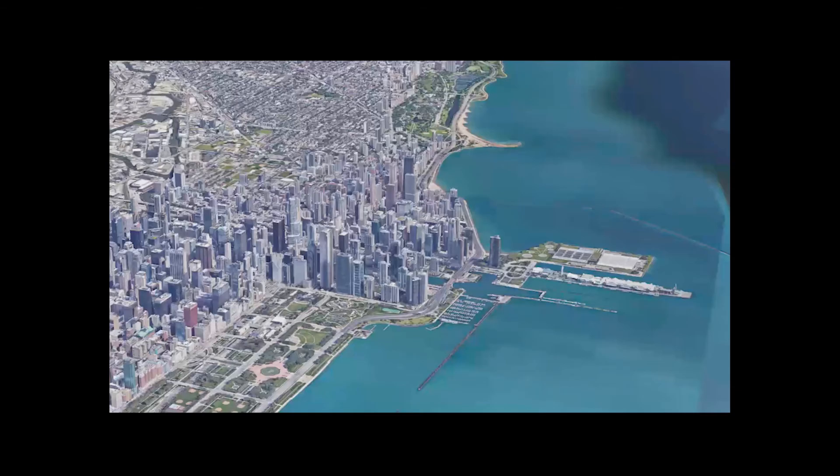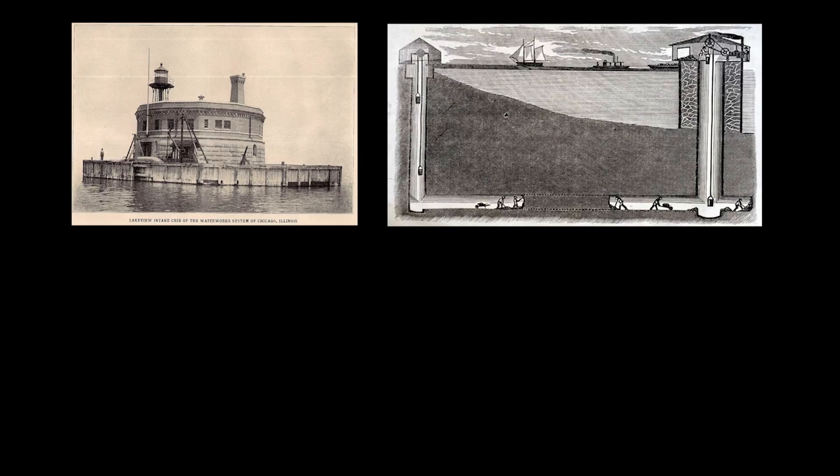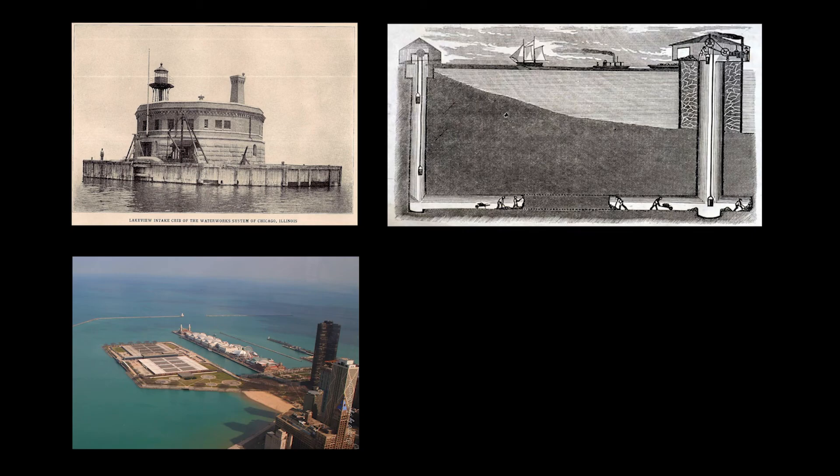Chicago has long billed itself as the city that works. And if there's any truth to that, it's in no small part due to the infrastructure that the city has pioneered — from crib, to tunnel, to purification plant, to pipe.